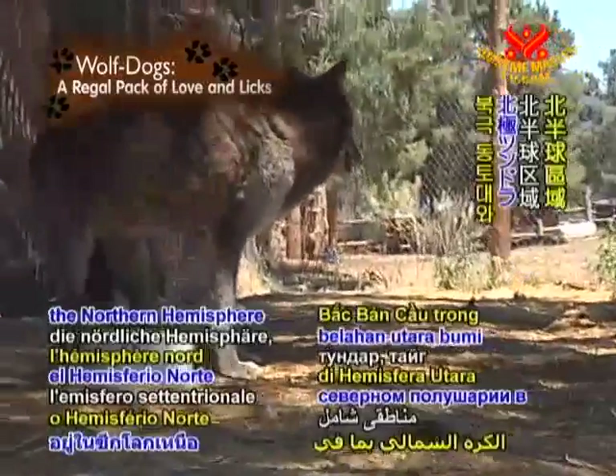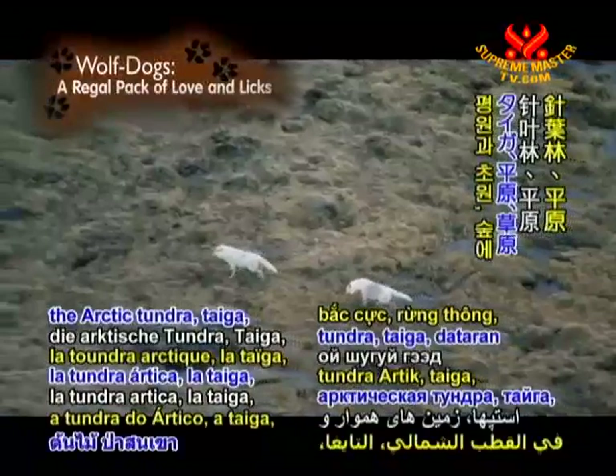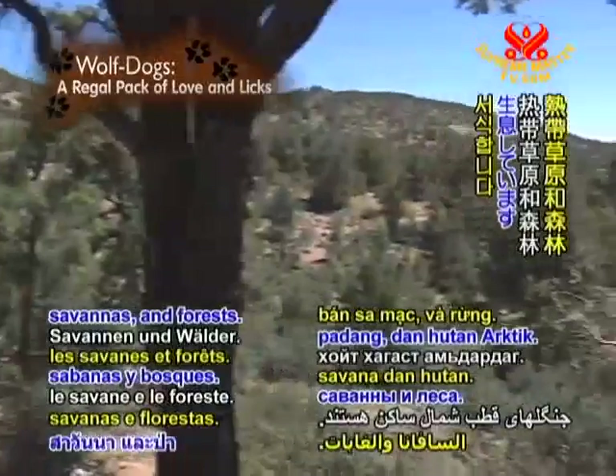Wolves inhabit the northern hemisphere in areas including the arctic tundra, taiga, plains or steppes, savannas, and forests.